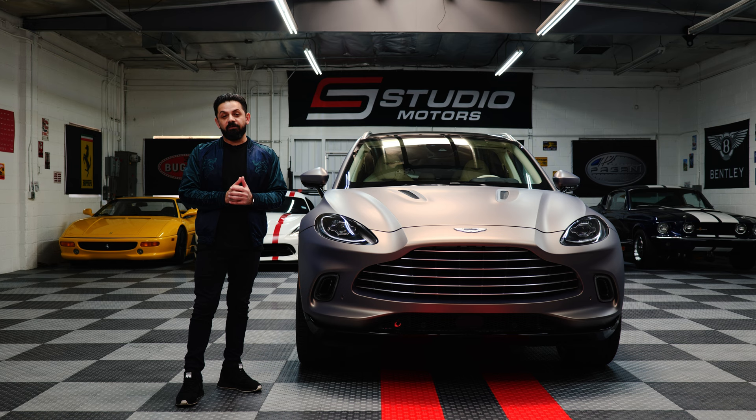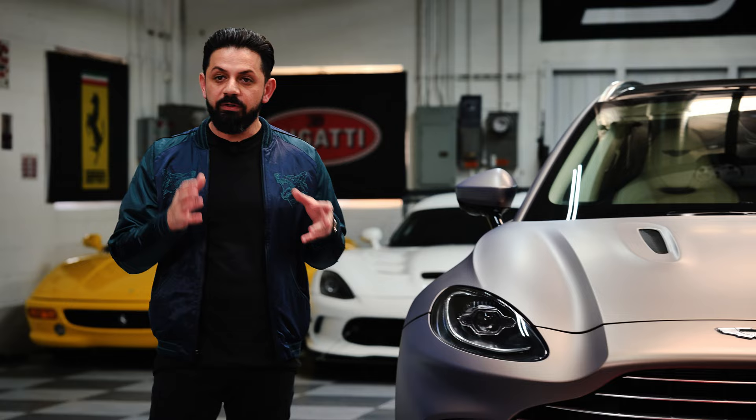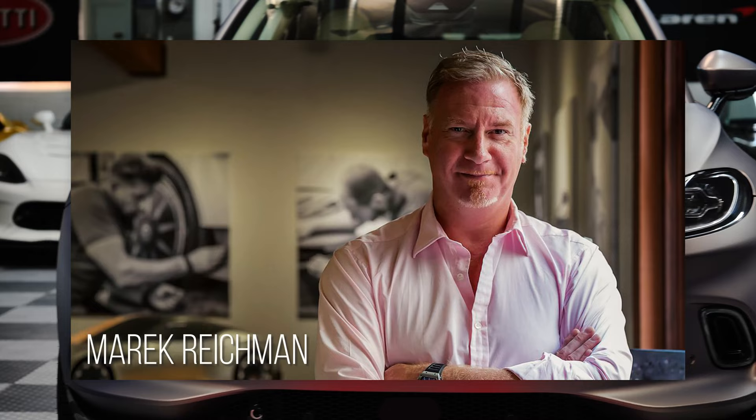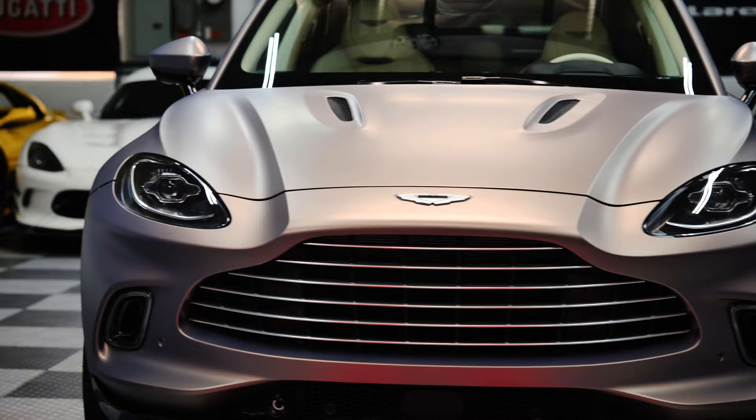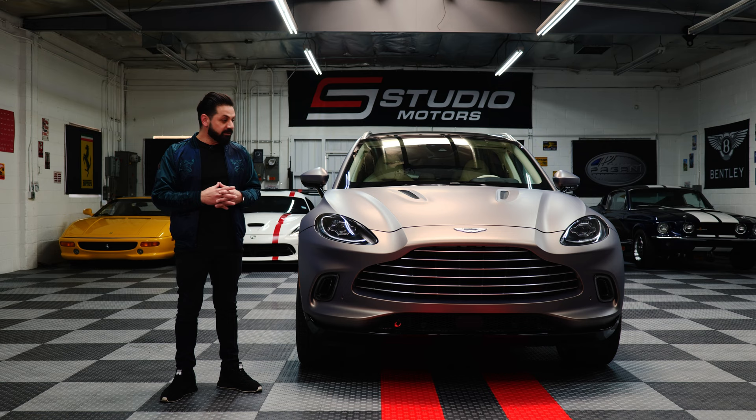If you've been watching the channel for a while you know I'm a huge fan of automotive design — I studied automotive design when I was younger. We can't talk about the design of the DBX or any Aston Martin without first going over Marek Reichmann. Marek is now the chief creative officer at Aston Martin, and he's worked for Ford, BMW, Range Rover, and now holds that top creative role at Aston Martin.